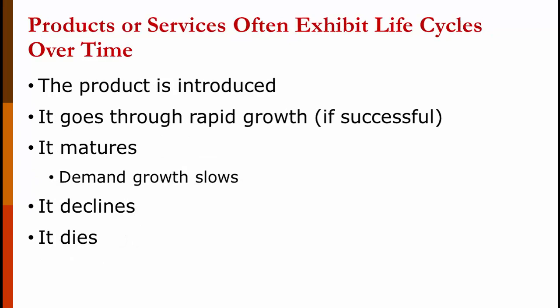As you know from marketing, products or services exhibit a life cycle over time. The product is introduced — if it fails, it goes away; if it succeeds, it goes through rapid growth. Eventually it matures, where demand growth slows down — demand is still growing, but at a slower rate. Finally it declines and dies, replaced by something else. How quickly or slowly that happens depends on the product or service — it can be long or short.